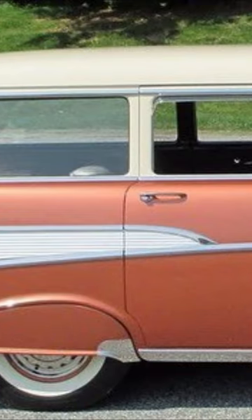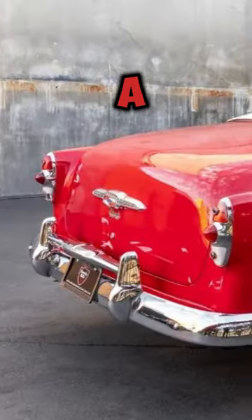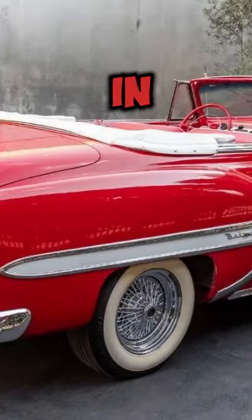Did you know? The Bel Air wasn't always a standalone model. It started as a luxury trim for the Chevy Deluxe in 1950, only becoming its own identity in 1953.